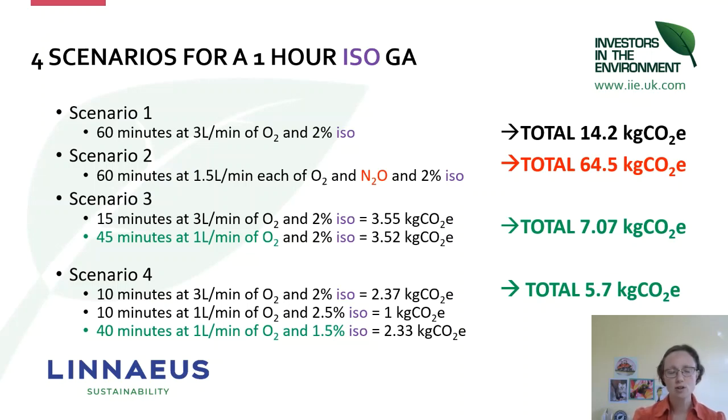Scenario two: instead of three litres a minute of oxygen, use half and half oxygen/nitrous oxide — you'll see an enormously higher footprint from the nitrous oxide, and that's one of the prime reasons we're discouraging use of nitrous oxide.